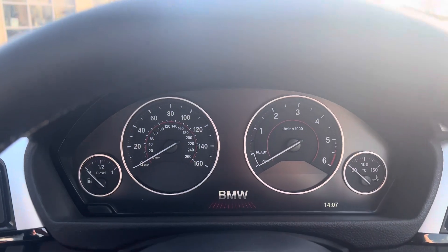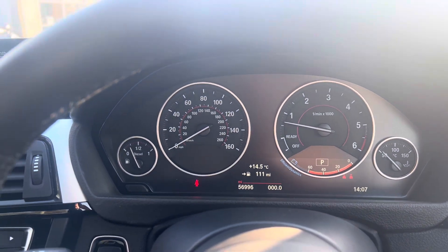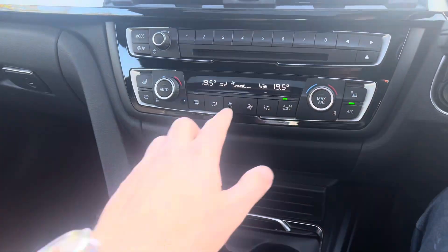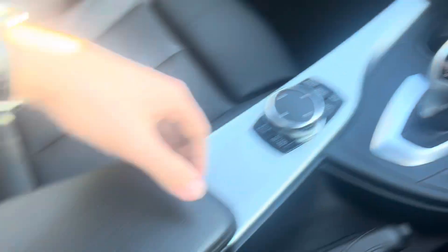Here's the cockpit. You can see service due and coverage due, which we would obviously do as part of our prep. You can see just shy of 57,000 miles there. We've got the professional media, dual climate control, heated seats. The drive select with different driver modes and the control for the iDrive.